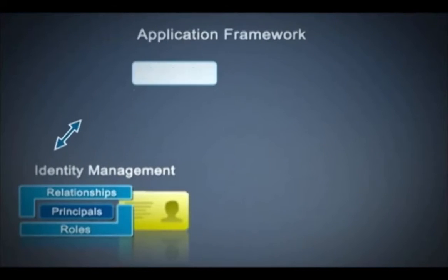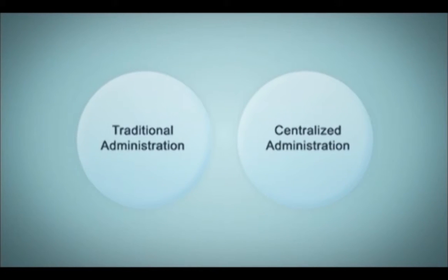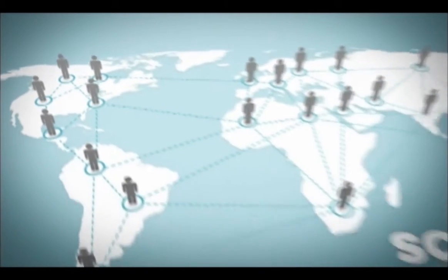Our solutions provide a hybrid approach to employee identity management. This patent-pending technology gives you centralized administration, user-level access permissions, and collaboration tools that meet today's social communication expectations.